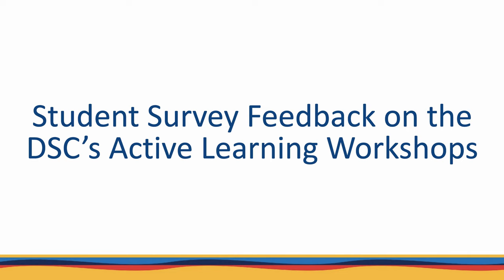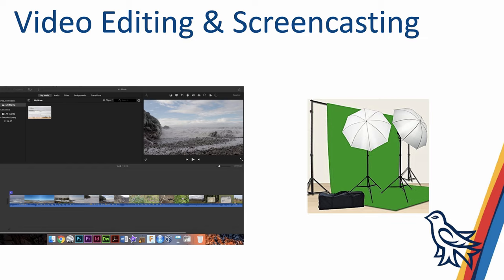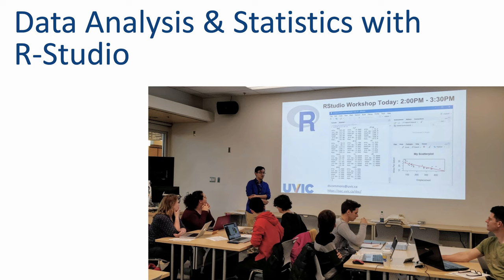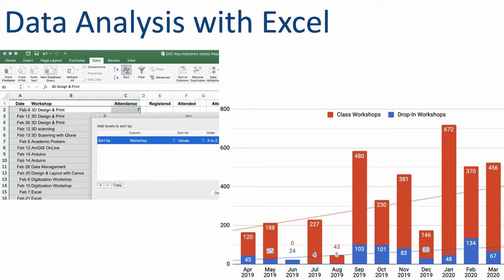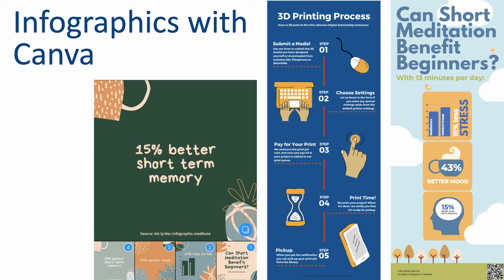So how do students feel about the Digital Scholarship Commons active learning workshops in particular? Before I go into the survey results, let me show you what some of our more popular workshops are — and by the way, we offer almost 50 workshops now. These include 3D design and printing, podcasting, video editing, virtual reality and 360 tours, RStudio, electronics with Arduino, data analysis with Excel, data visualization and mapping, and infographics with Canva.